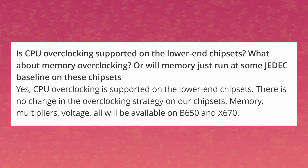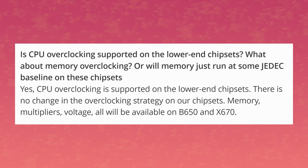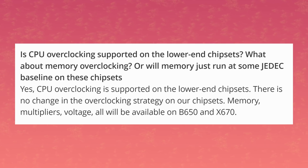One thing I was personally curious about was overclocking on B650 — it wasn't anywhere on the presentation slides. Well, fret not. Overclocking is going to be available on all 600 series motherboards, including B650, and that goes for both CPU and memory overclocking.